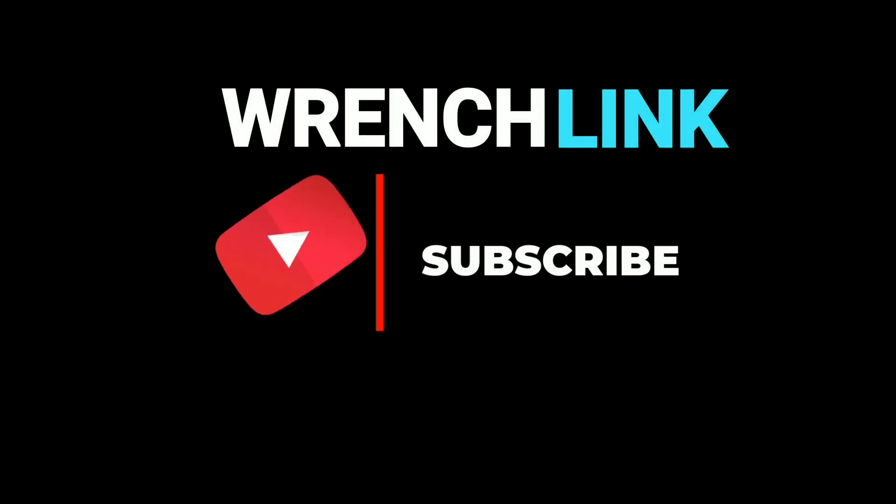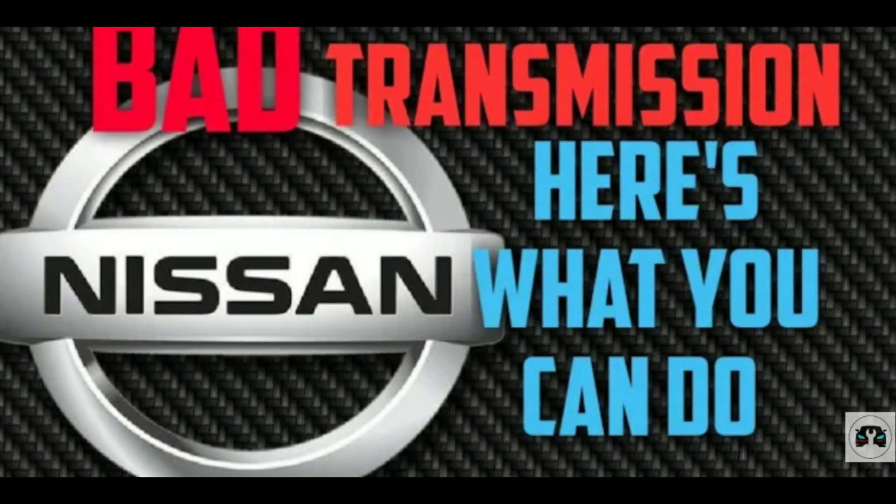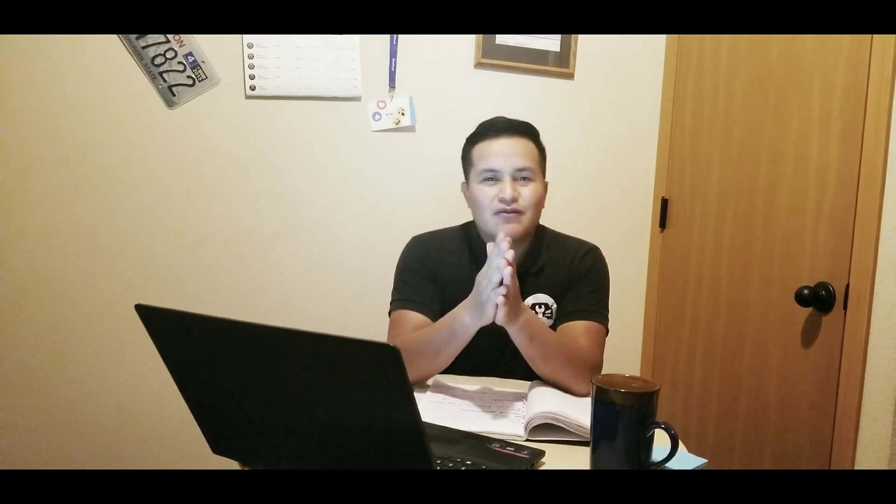We are going to learn about this company called Jatco LTD. In the last two videos I made about Nissan's CVT transmissions, one was about the Nissan models that use the CVT, and the other was about what you can do to prolong the life of your CVT transmission if you already own one of those Nissan models. You can check those videos out now or watch them after this video by clicking the icon in the corner.